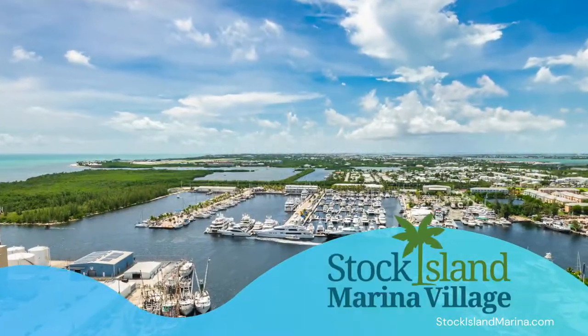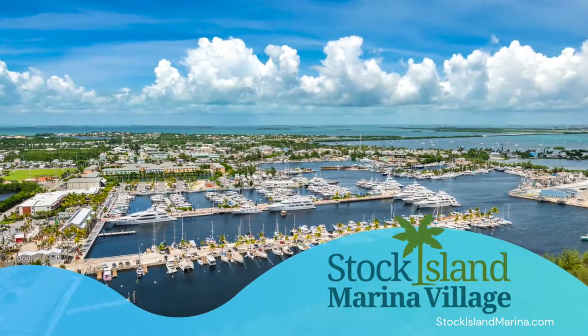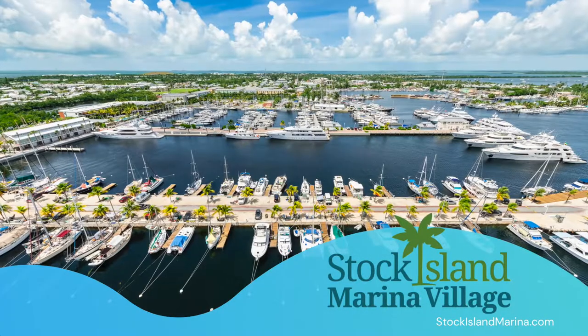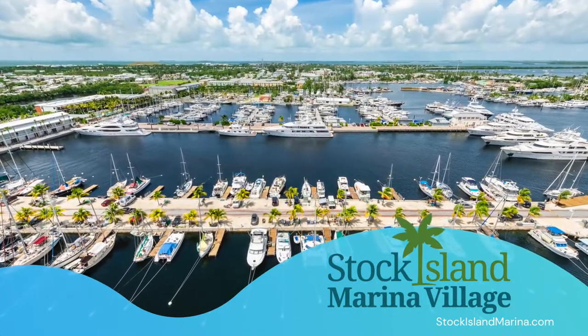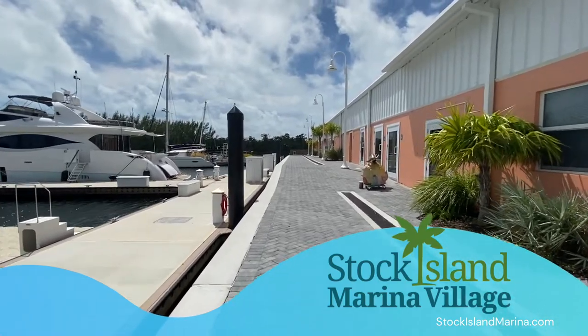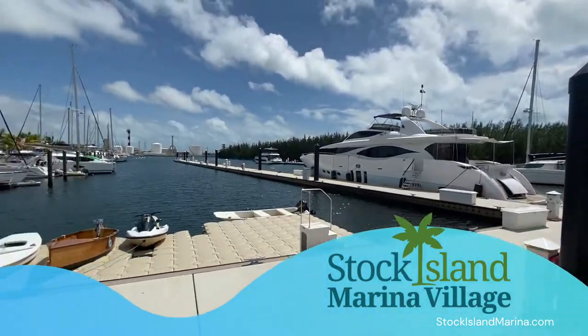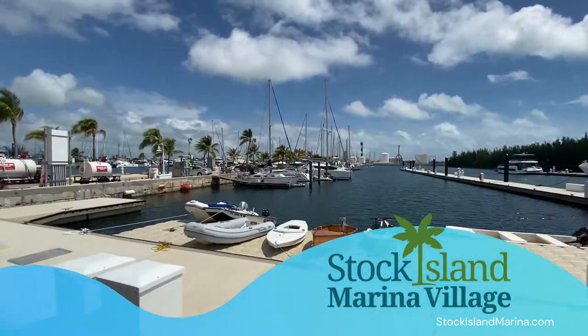Stock Island Marina Village is known as the largest deep water marina in the Florida Keys. It's open from 9am to 6pm. It has over 40 acres and 288 boat slips to accommodate vessels up to 450 feet. Their fuel dock features high speed pumps and is located on the T-head of the North Pier.